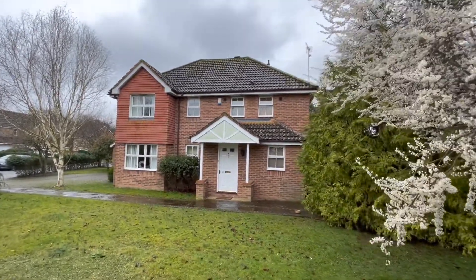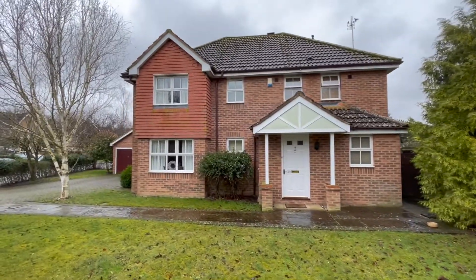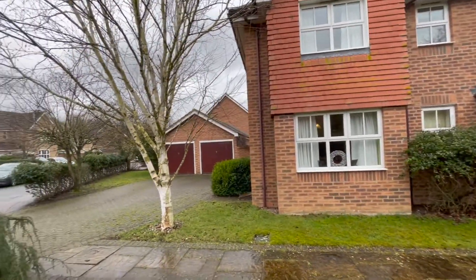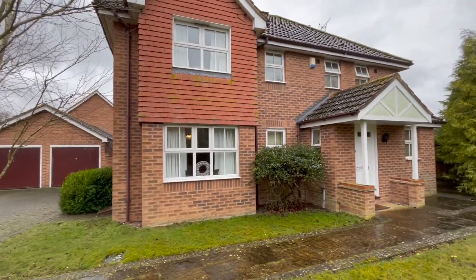Beautifully centrally positioned in this corner plot with a huge degree of frontage — a four bedroom detached family house with a decent driveway and double garage. Let's go take a look inside.